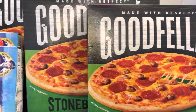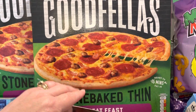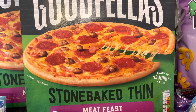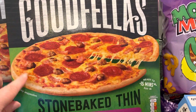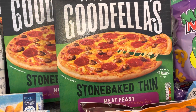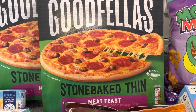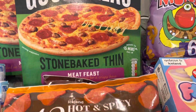And then these Goodfella's pizzas — I'm liking the new boxes, very swish. We got three of the meat feast again because these are really nice, the thin ones. I'm not as keen on the thicker ones. They were £2.50 each, but I had them on the offer of £3, £4, £5 — and that was across loads of different kinds, not just Goodfella's either.